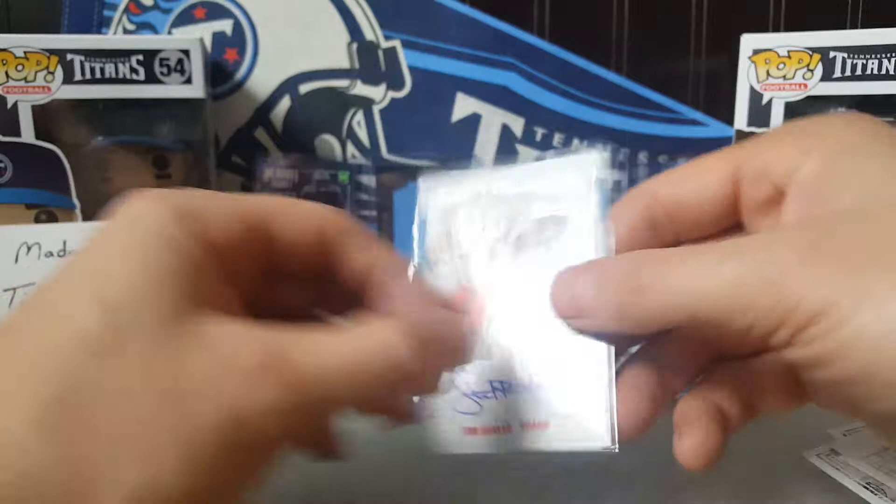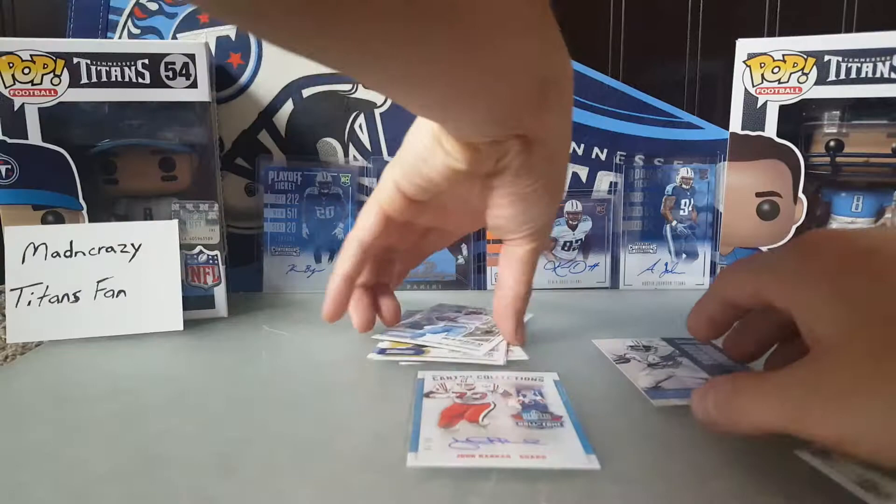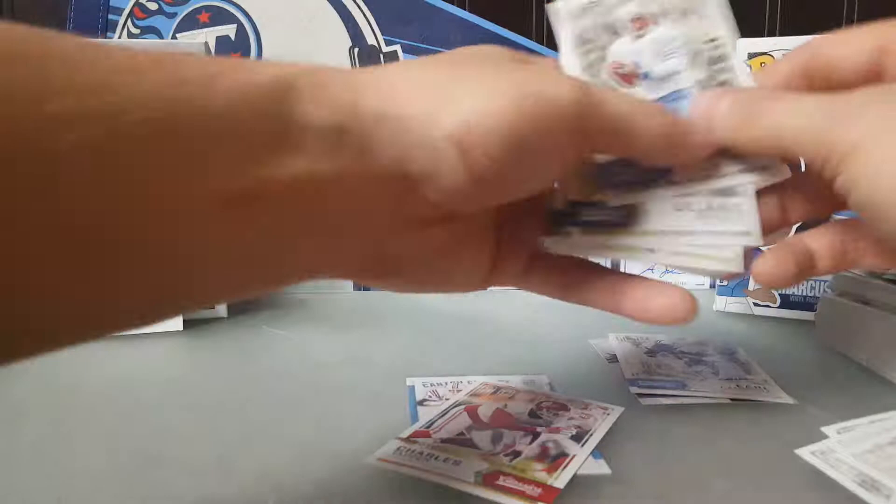Overall, got quite a few Titans cards — Earl Campbell, Warren Moon, Delaney Walker. At about 30 to 35 dollars for this box, whether it's worth it probably depends all on your autograph. Thanks for watching — lot of nice cards!